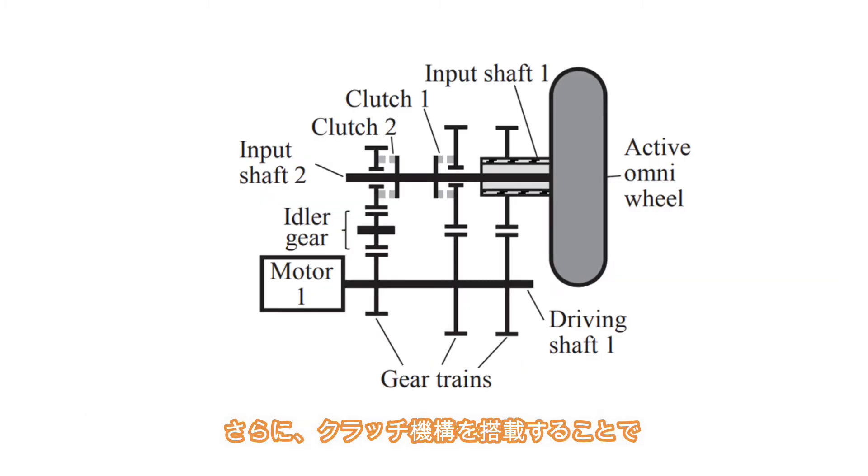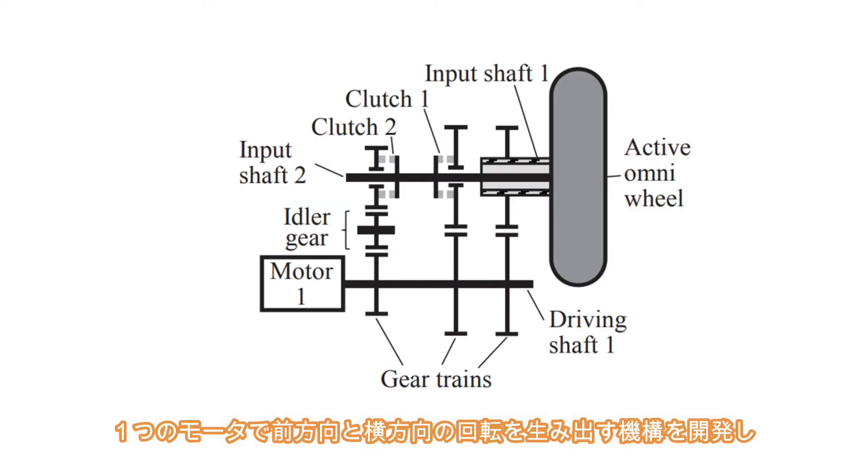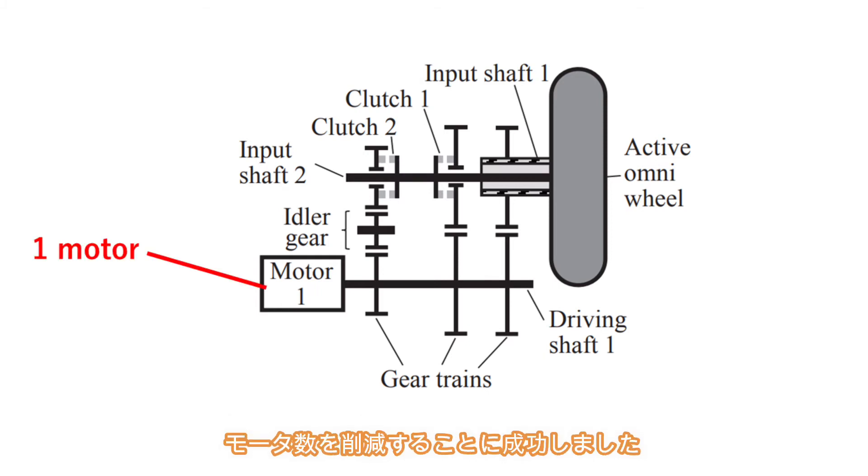Furthermore, we developed a new mechanism that can produce both forward and lateral movement with only one motor by using clutches, and succeeded in reducing the number of motors.